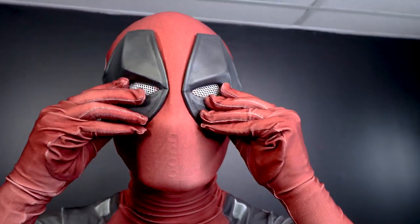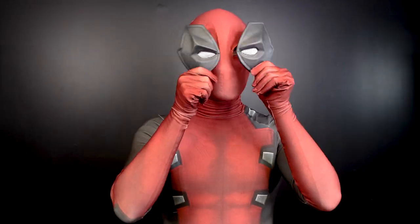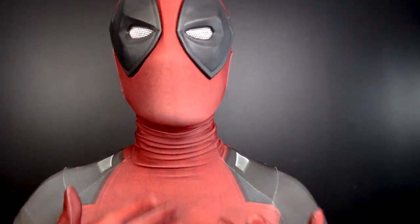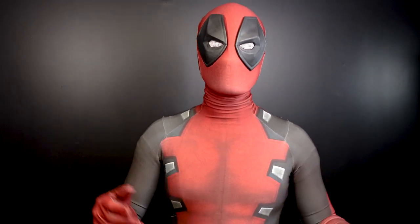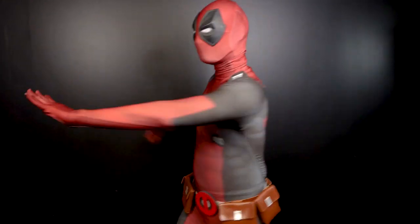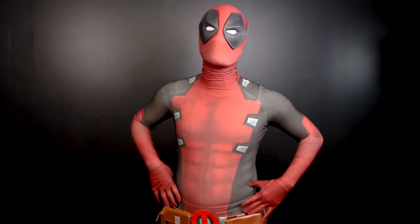Pouch. Pouch. This mask comes off. The magnetic lenses go on easy. I will say their face shell has holes in it, and so you can actually hear me and I can actually breathe, which is always great because I'm going to be doing a lot of movement in this suit. It's great if you're a dancer — which I'm not. I'm a Deadpool.